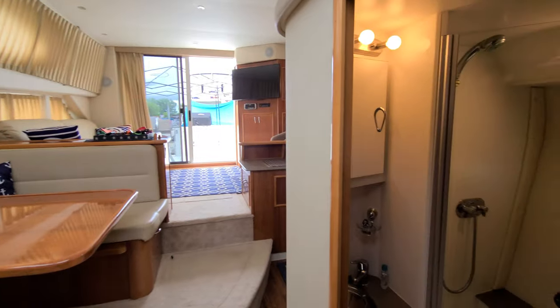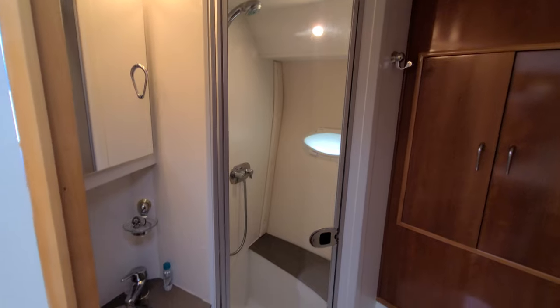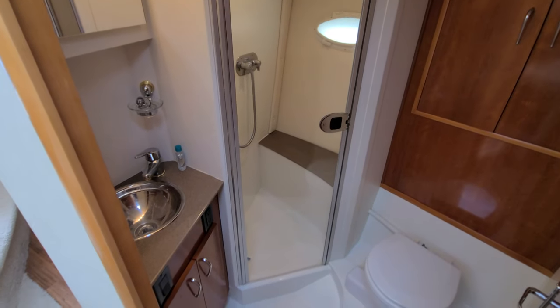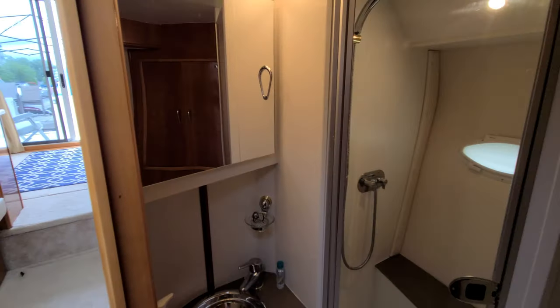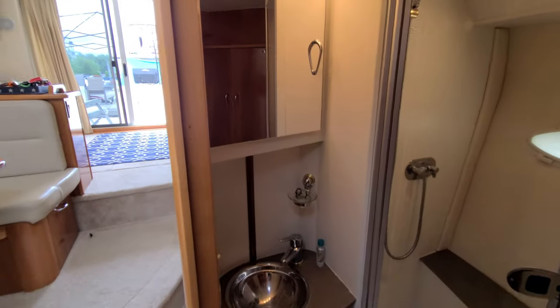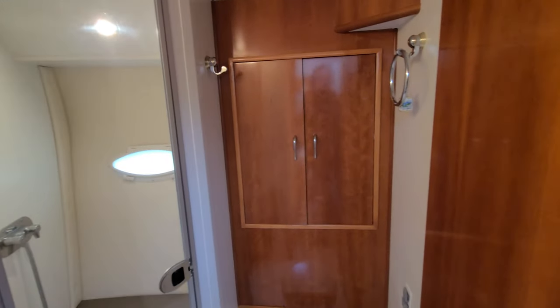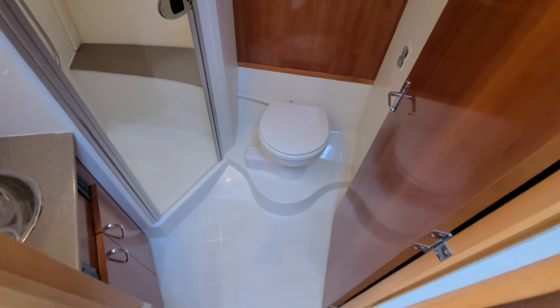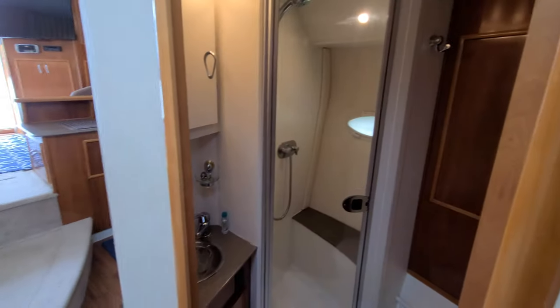One area we haven't explored yet is the head compartment. This is pretty cool because in a boat this size usually we're not going to get a separate shower, but you do have a separate glass shower, which is very sharp. Nice little vanity, stainless sink, storage below, storage above, nice lighting, storage on the back side, nice towel rack, and a beautiful wood door. The head is all fiberglass lined — just a very crisp, clean-looking setup.